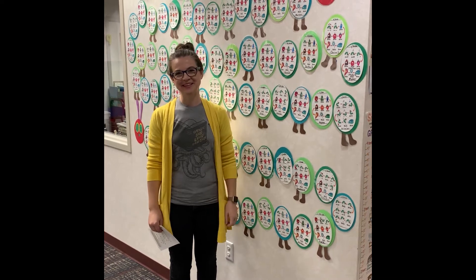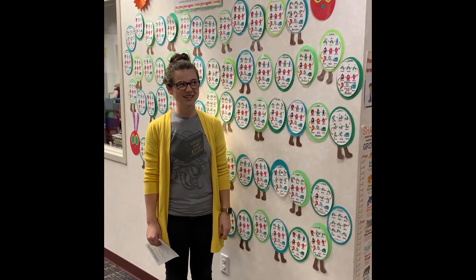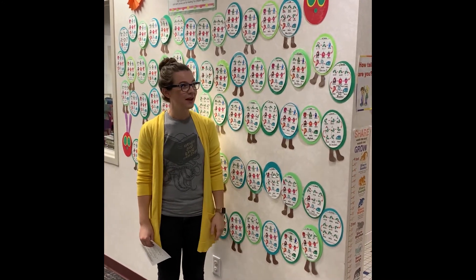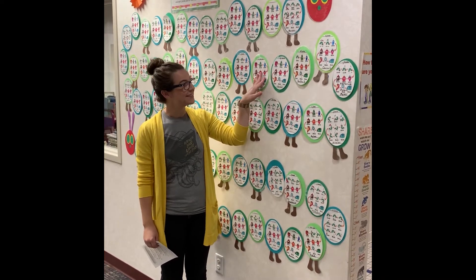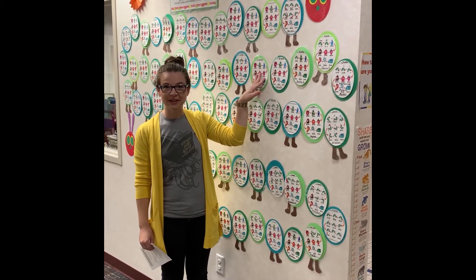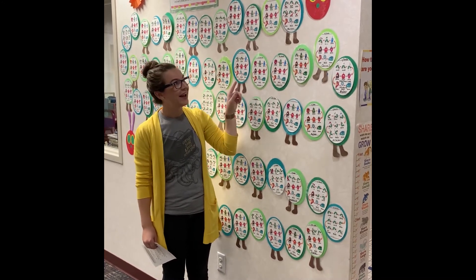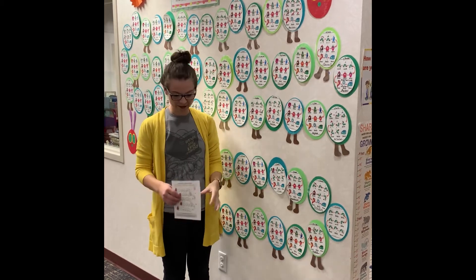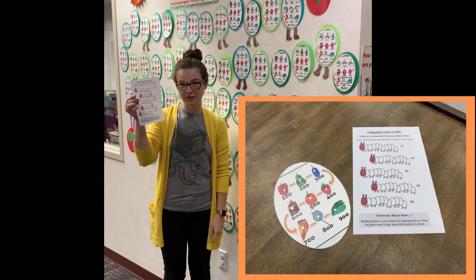Hello friends! Miss Liz here. I'm going to talk to you today about a thousand books before kindergarten. I know that sounds like a lot, but we've made it really fun and easy to participate and it's free. What you do is you fill out a little bubble like this — this is a way for you to track your reading here at the library. Each little bubble part is part of our caterpillar and there are little stickers on here that you can use to track your reading. We're also going to be sending home a little sheet with you where you can color in all of the books you read.